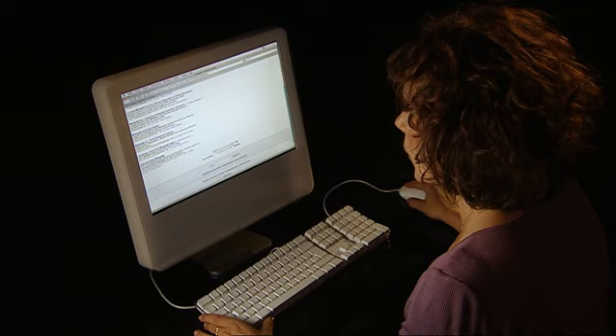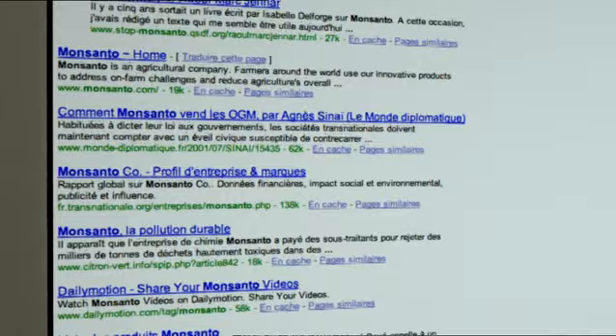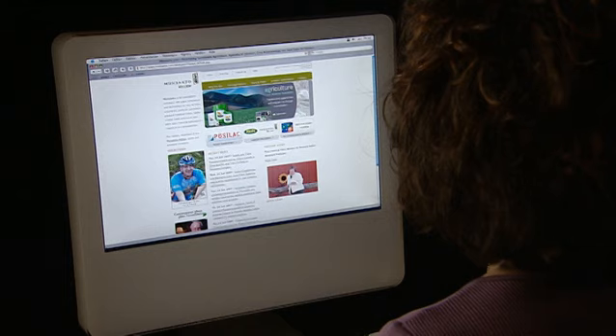For 20 years I've traveled the globe, and everywhere I've heard about this American multinational, but what I've heard hasn't always been positive. Wanting to know more, I surfed the web for months to put the pieces of the puzzle together. On its website, Monsanto positions itself as an agricultural company that aims to help farmers produce healthier food while reducing agriculture's impact on our environment.